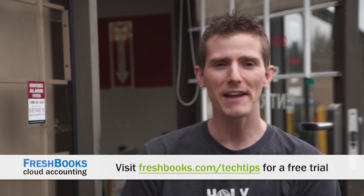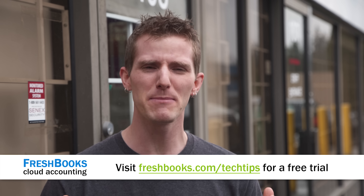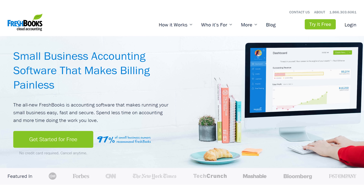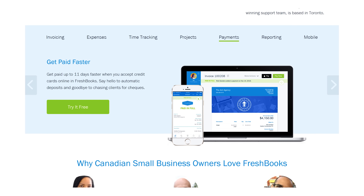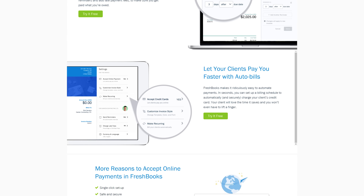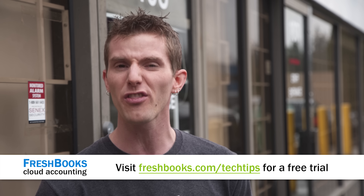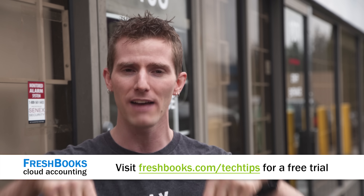Are you a freelancer or small business owner finding that complicated accounting software is holding you back instead of letting you do your work? FreshBooks is the solution. It's a simple way to be more productive, more organized, and get paid faster. You can create and send professional-looking invoices in less than 30 seconds, set up online payments with just a couple of clicks to get paid up to four days faster, see when your client has viewed your invoice, and track your hours and expenses with their iOS and Android apps. For an unrestricted 30-day free trial, go to freshbooks.com/techtips and enter 'Linus Tech Tips' in the 'How did you hear about us' section.